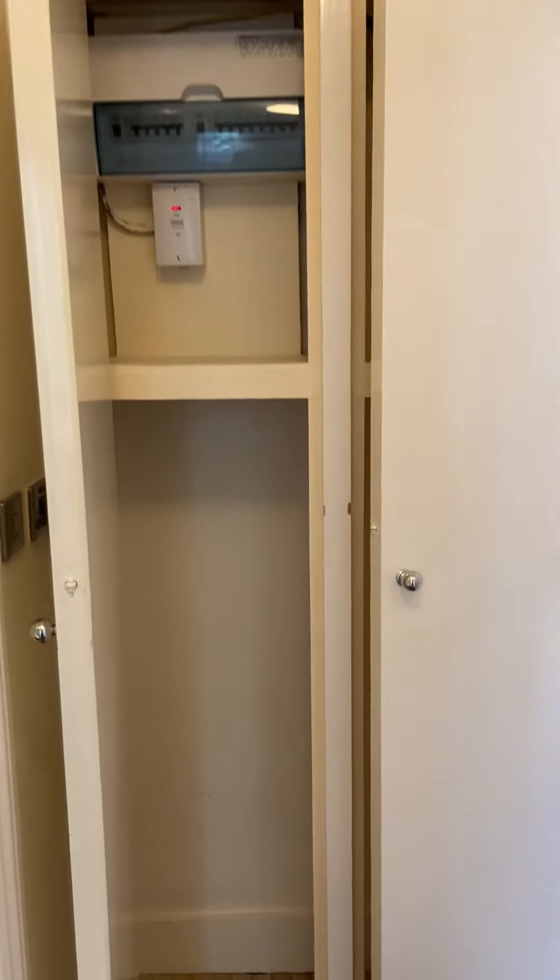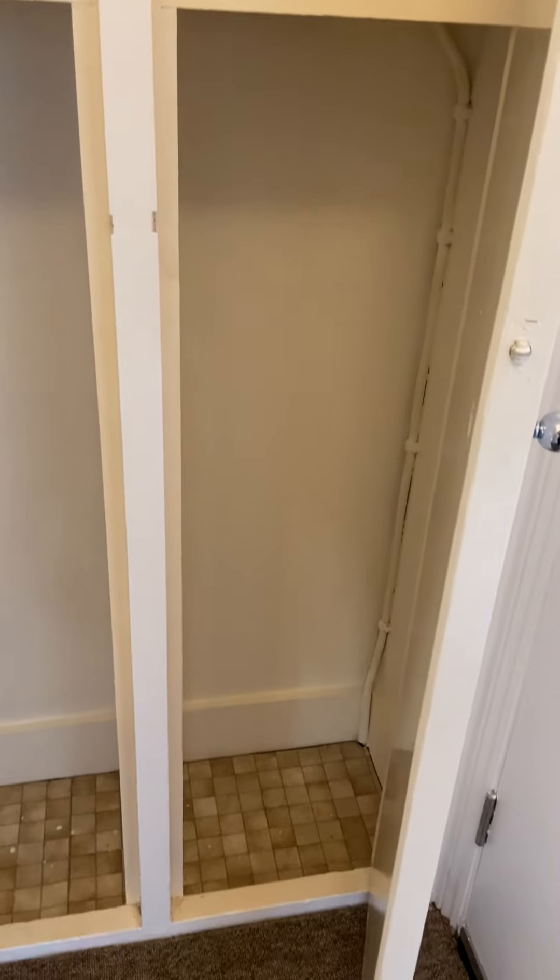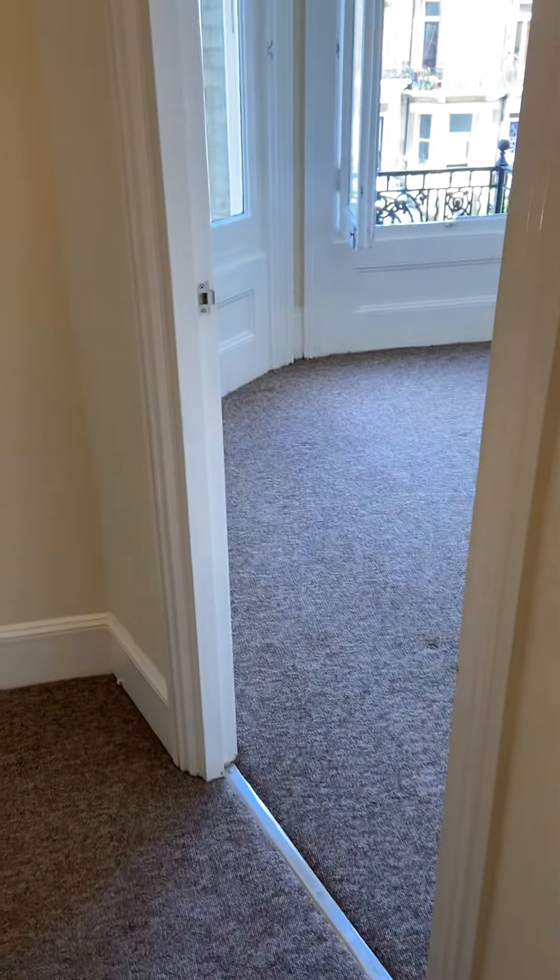Here we have a little bit of storage space as well — fuse box, electric meter, and a little bit of cupboard space, so that's where you pop your hoover.